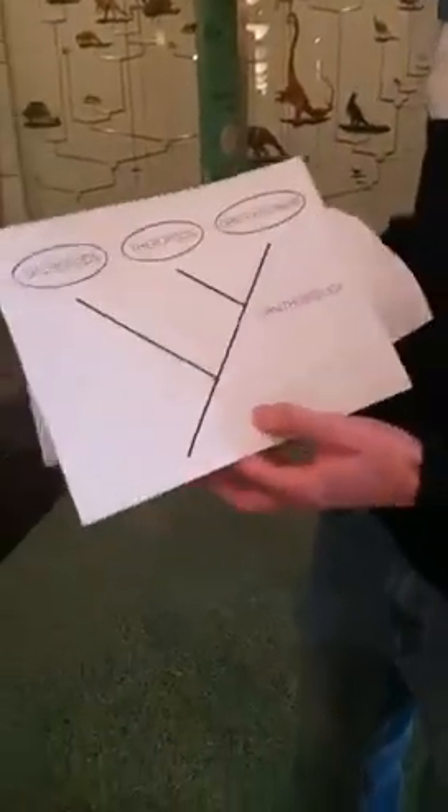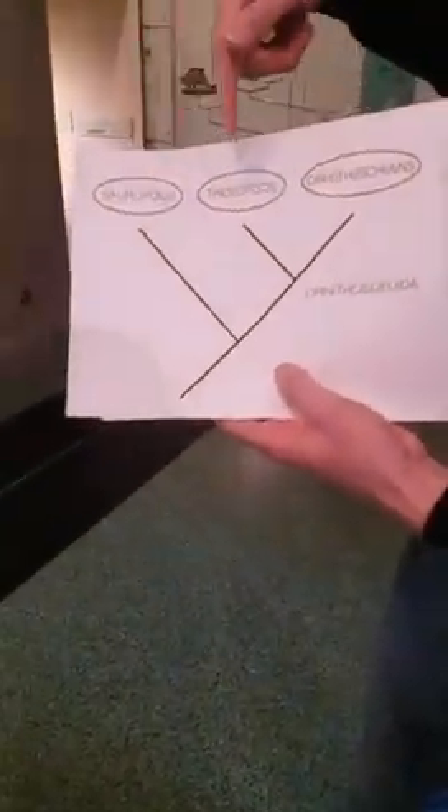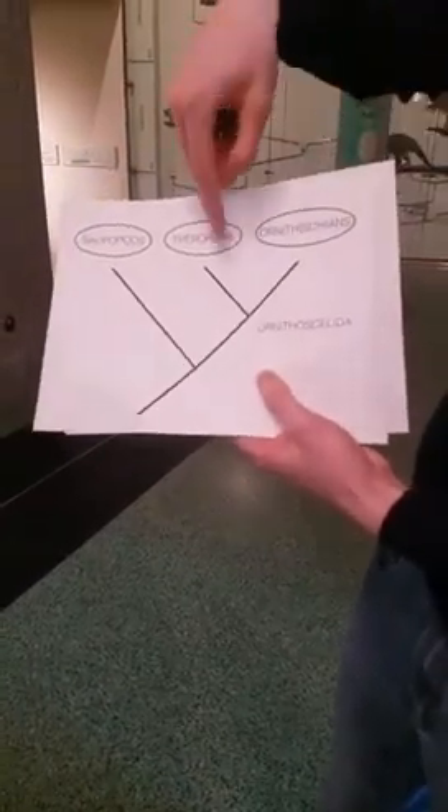They ran this through a computer and got out a result that no one has ever really found before in cladistic analysis of dinosaurs. So this is the tree they uncovered. We have our sauropods, our theropods, and our ornithischians — but now the theropods are the sister group to the ornithischians, and they name this group Ornithoscelida. This is actually kind of a resurrection of an old name that Thomas Huxley — Charles Darwin's great supporter — had applied to some dinosaurs.